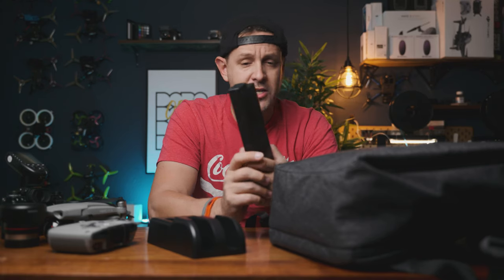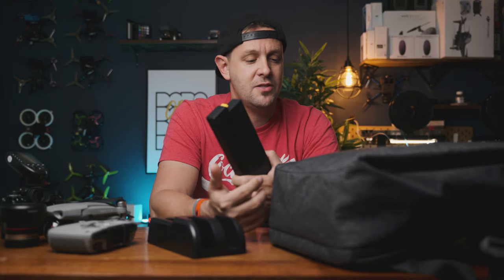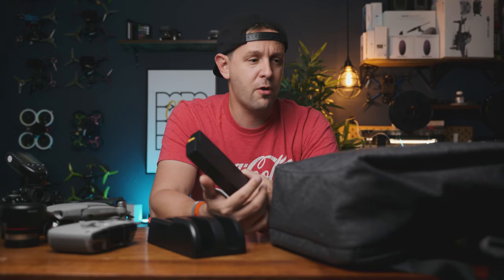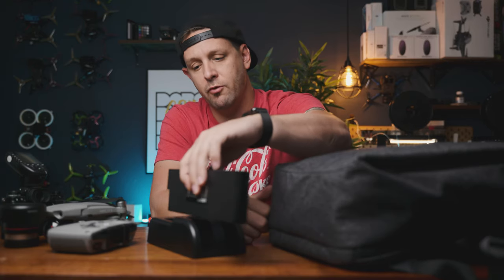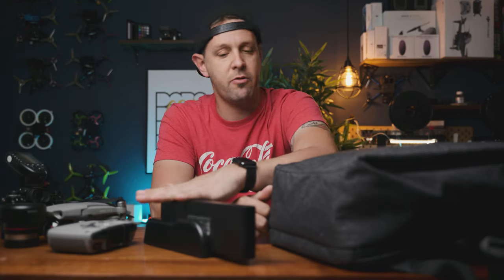I've had this bag for about three weeks and wanted to run it through its paces to see if this was just hype or if it was actually worth it. And I will say that for me, it definitely is worth it. The only thing I have to remember to charge is just the battery packs themselves — it's as simple as pulling them out from the bottom of the bag, plugging into the dock, and I'm good to go.